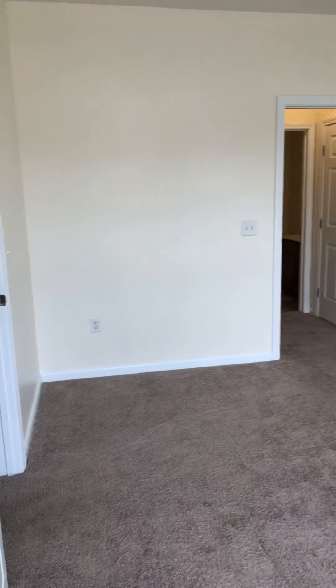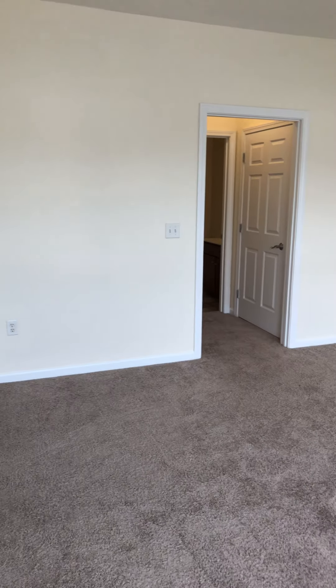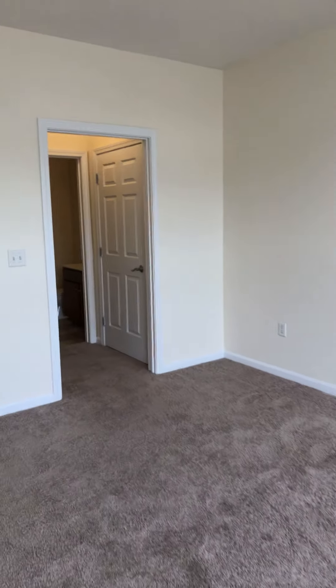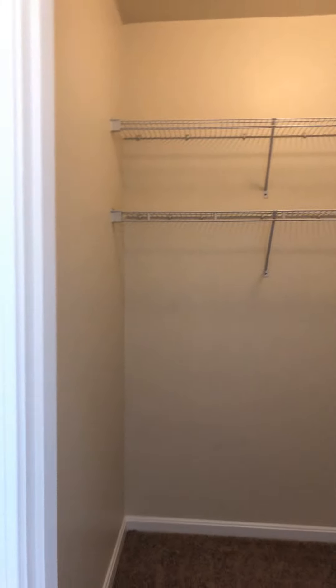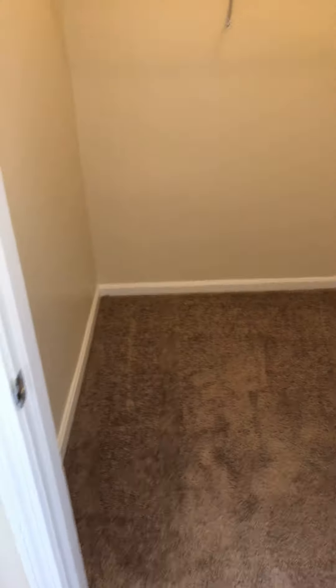This is the master bedroom. Very spacious. And then you have two closets. Very large closet here. And then your second closet is here — it's not quite as large, but nevertheless a good size closet.